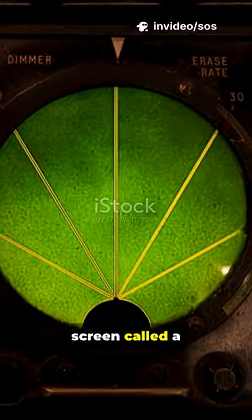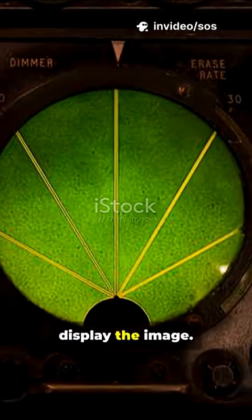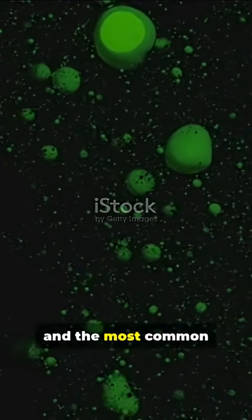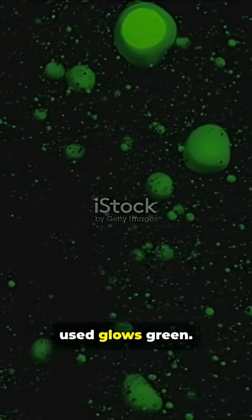They use a special screen called a phosphor screen to display the image. This screen glows when light or electrons hit it, and the most common type of phosphor used glows green.